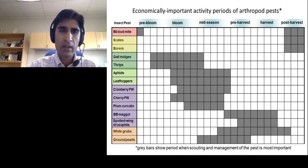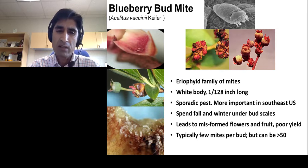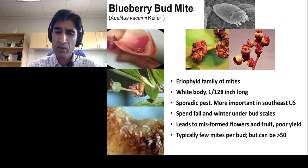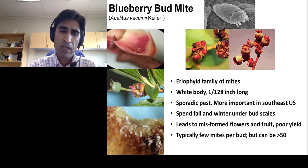Let's start with the blueberry bud mite. Bud mites are members of a unified family of mites. They have a small white body, about 1/128 inches long — really small. You need to use a microscope to see them. They are sporadic pests, more common in the southeastern U.S. compared to other blueberry-producing regions. They spend fall and winter under the bud scales, leading to misformed flowers, fruit, and poor yield. Few mites are typically present per bud, but numbers can exceed 50 mites per bud.